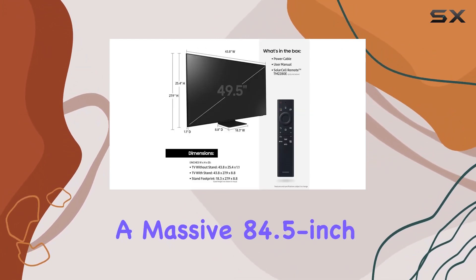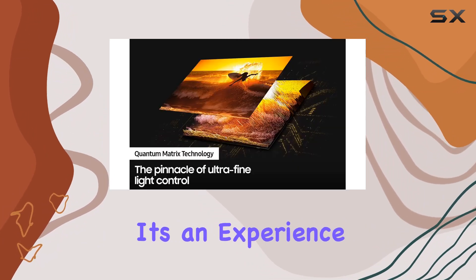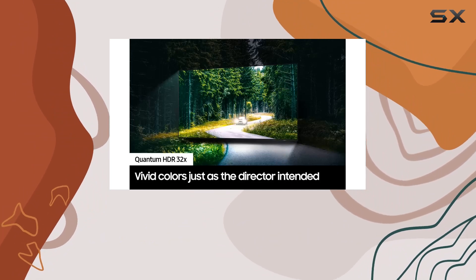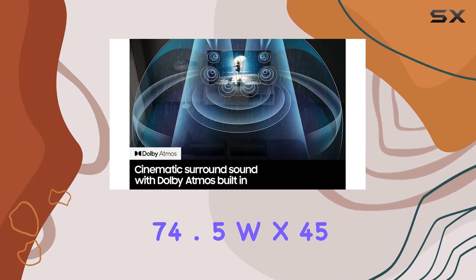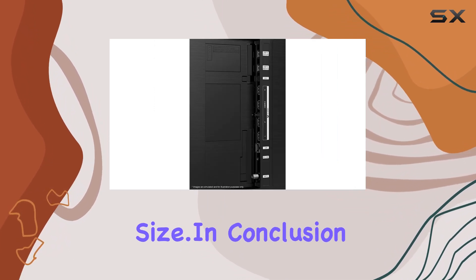With a massive 84.5-inch screen, this TV is not just a piece of entertainment — it's an experience. The product dimensions are 14.4 inches deep by 74.5 inches wide by 45.1 inches tall, showcasing its impressive size.